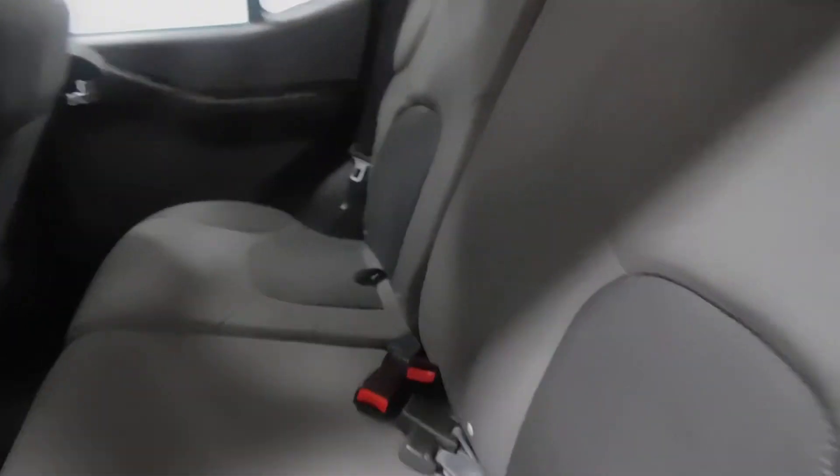Second row — open the back seat and you will see plenty of room here. These seats fold down flat for plenty of cargo space. Otherwise, the seats look in great condition: no tears, no rips, no holes, nothing like that.